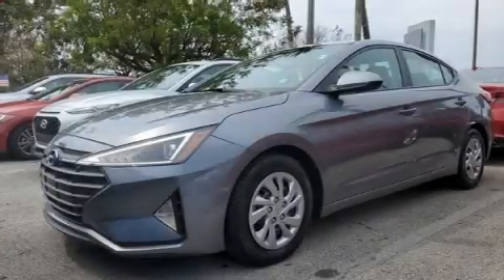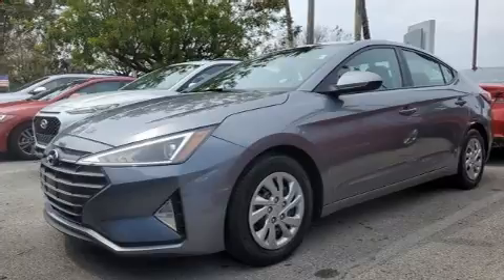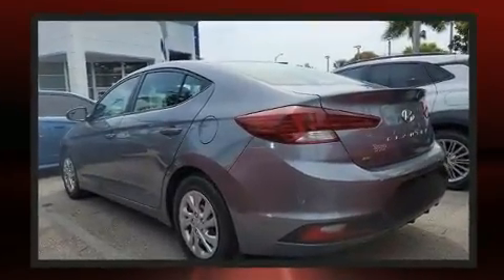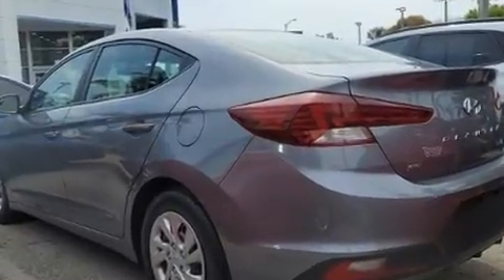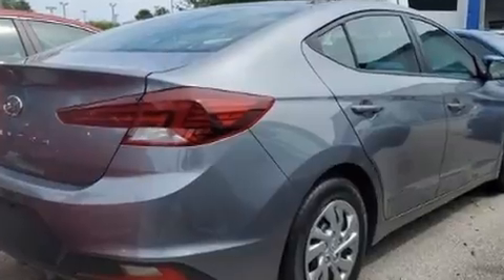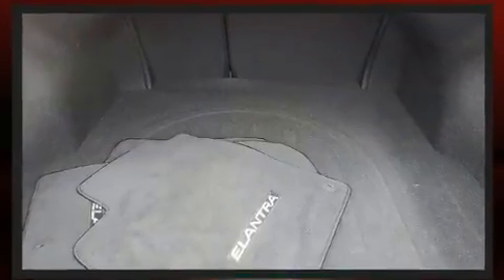Experience driving perfection in the 2019 Hyundai Elantra. This four-door, five-passenger sedan still has less than 25,000 miles. Smooth gear shifts are achieved thanks to the efficient four-cylinder engine, and for added security, dynamic stability control supplements the drivetrain.